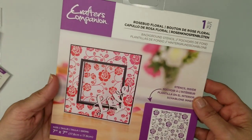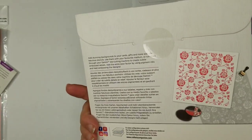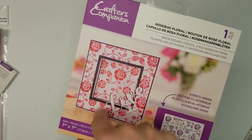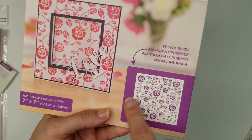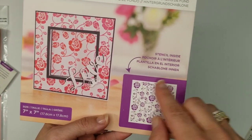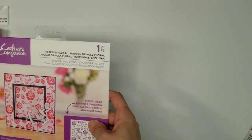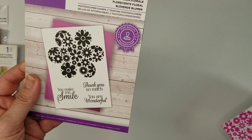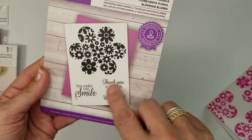The next item is the big seven by seven rosebud floral stencil. I haven't tried this one out yet but I was very excited to get it. It's really big and look at how pretty it is — gorgeous. You never see the big ones. You can do five by seven cards, though I probably wouldn't do seven by seven because of postage.